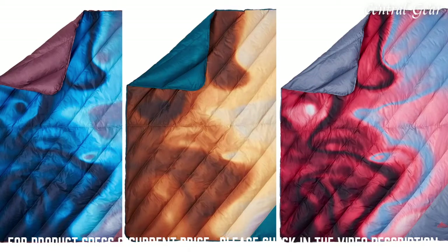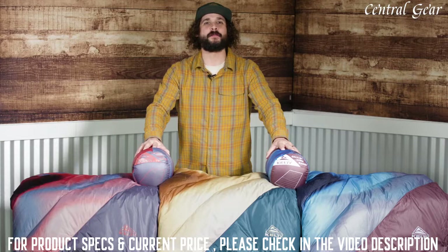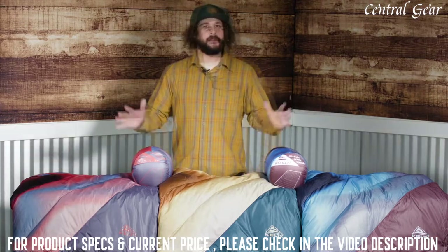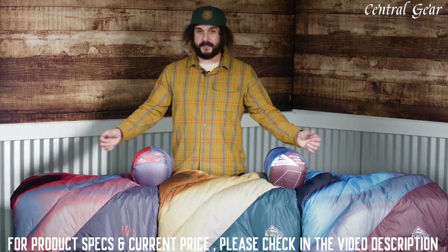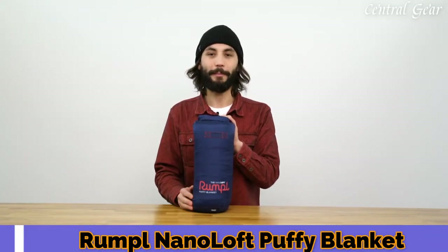Our unique Cosmos camo ensures you'll always be the coolest camper this side of Saturn. Even better, with a stuffed sack for speedy departure, you'll always be ready to blast off. The Galactic Down Blanket by Kelty, in three cosmic colors to help you space out.